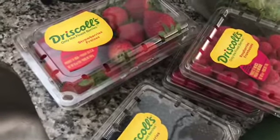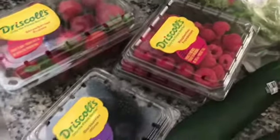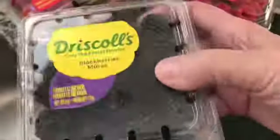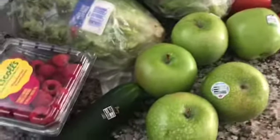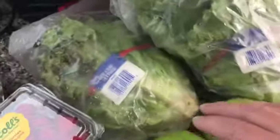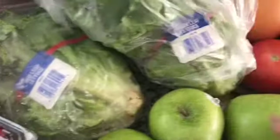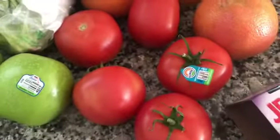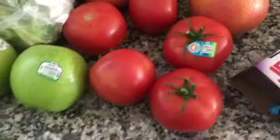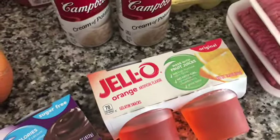The strawberries are zero points. I got two packages of raspberries. The blackberries haven't been that great lately, so I only got one. Three cucumbers, five green apples, some red leaf lettuce and some regular leafy lettuce, five grapefruits, five tomatoes — you see a theme here, one a day. The sugar-free Jello is also zero points.